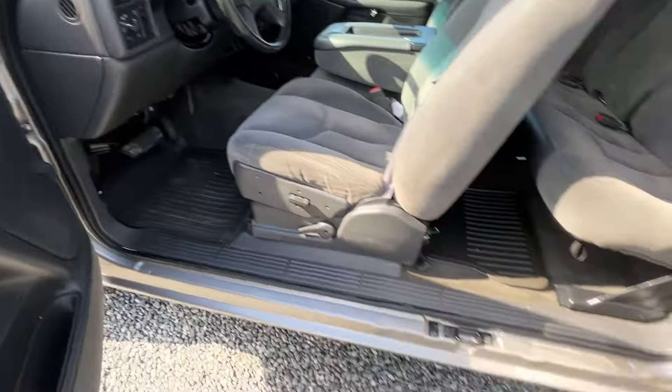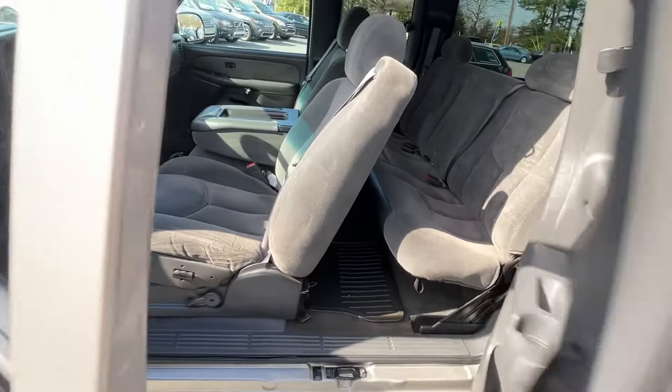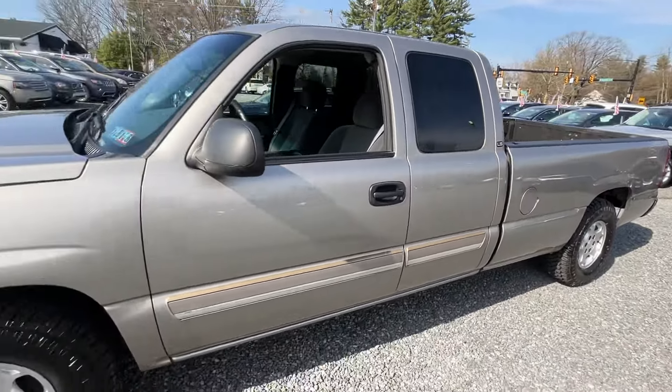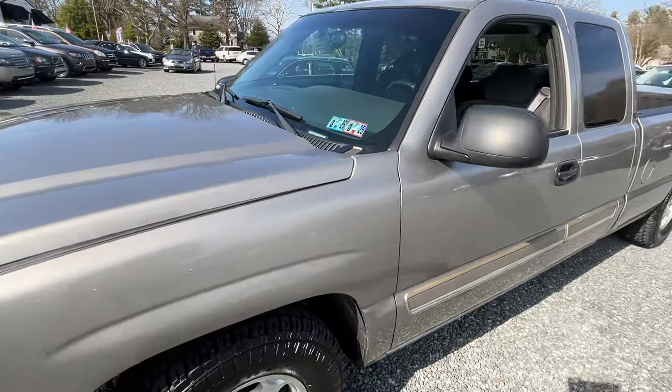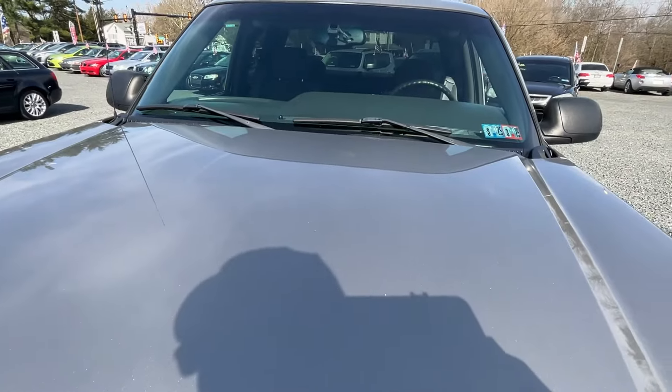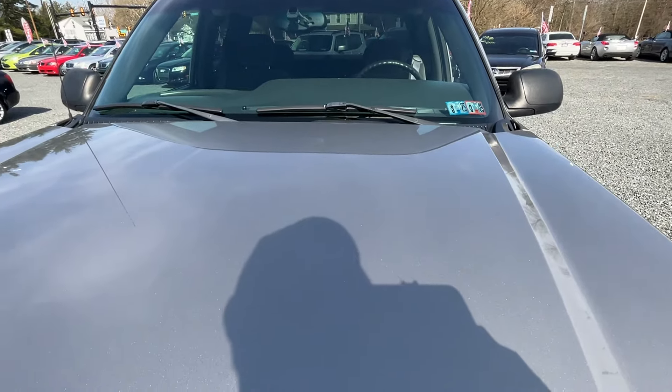Let me pop the hood here for you. Brand new PA inspection, good until March of next year.